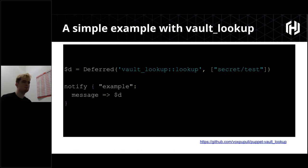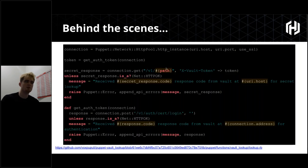We'll mostly be talking about the Vault Lookup module during this webinar. This is a regular function that can technically run on the master side, but the whole idea is that it uses the new deferred feature. Because it's wrapped in a deferred call, this will run on the agent side. All we're doing is using the Vault Lookup function, looking up the secret 'test', and then doing a notify. In the real world, you wouldn't notify the secret since it would show up in logs.